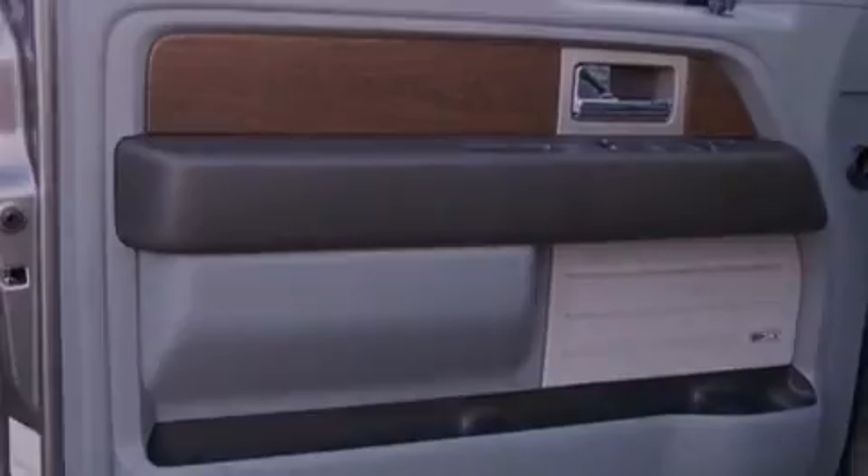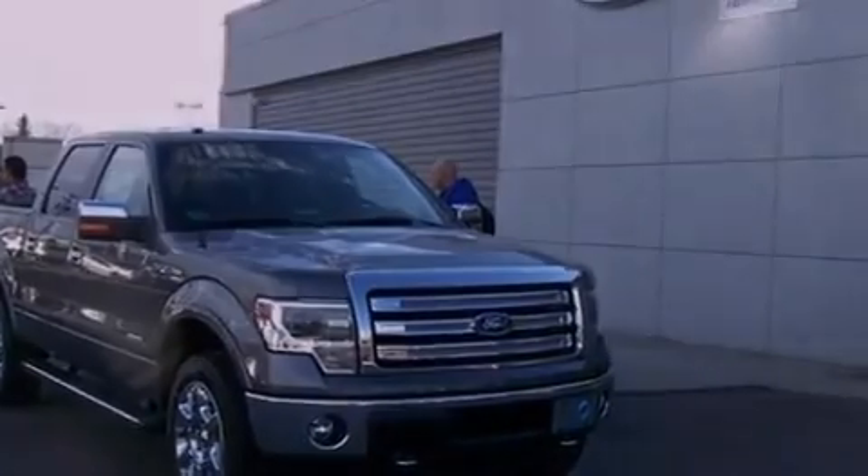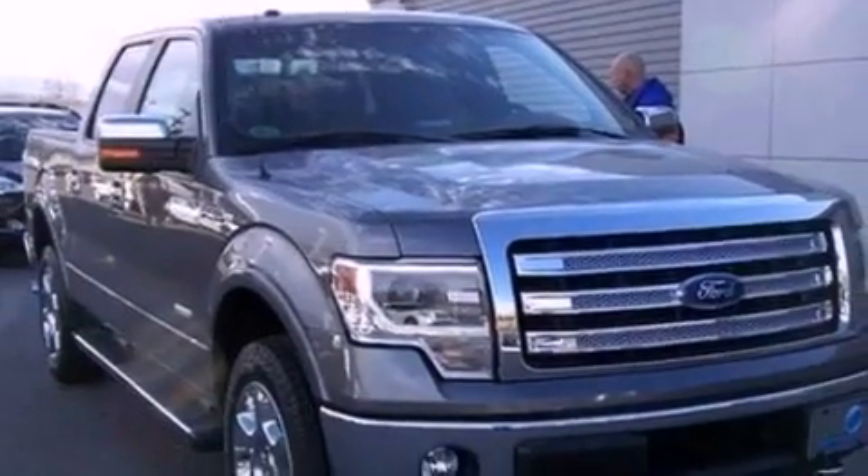An illuminated driver's side vanity mirror, an anti-lock braking system, heated side view mirrors, and the leather seats provide great support and create an overall luxurious feel.